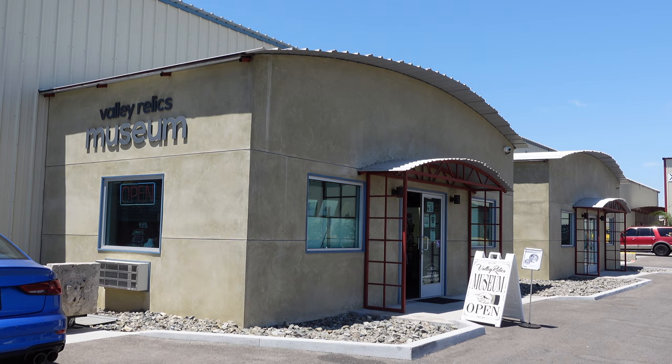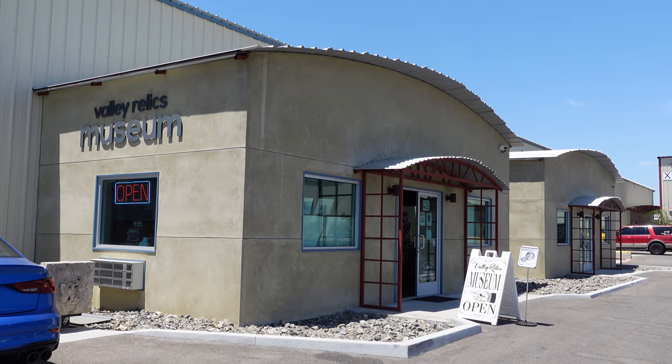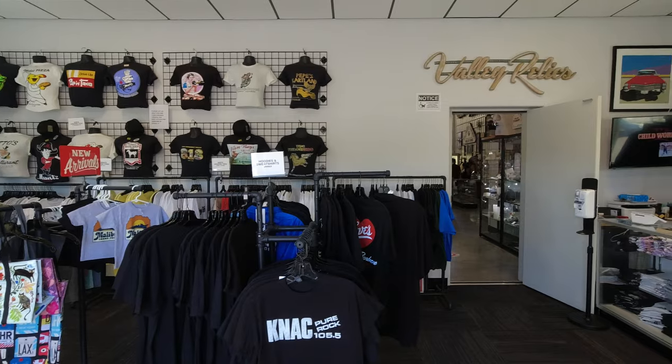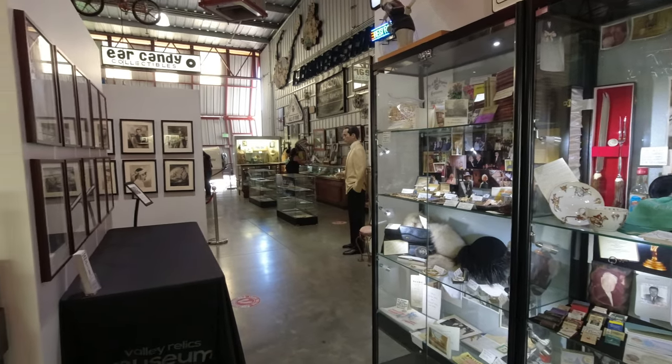The museum is located right outside the Van Nuys Airport in a repurposed airplane hangar. You enter the museum to the gift shop where you can find a large selection of classic San Fernando Valley themed t-shirts and other souvenirs. But once you enter the museum itself, prepare to be blown away.